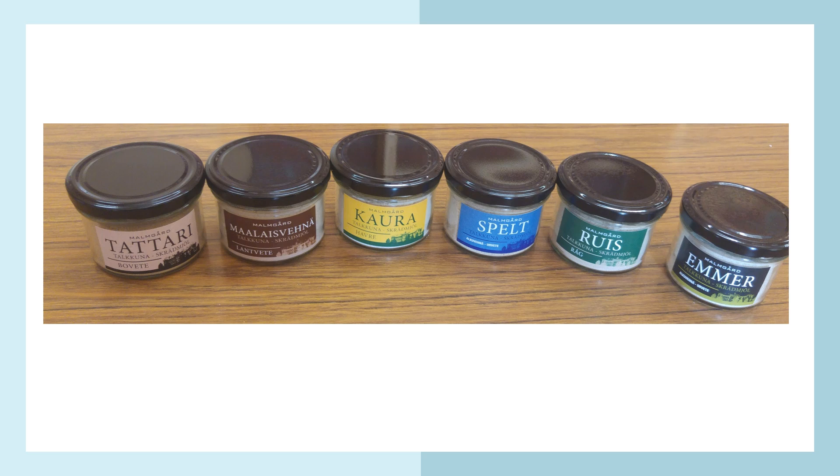They have also been producing talkuna — a flour that is cooked, dried, and roasted — made from different species: buckwheat, wheat, oat, spelt, rye, and emmer.